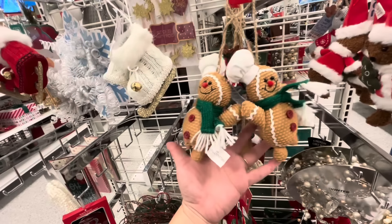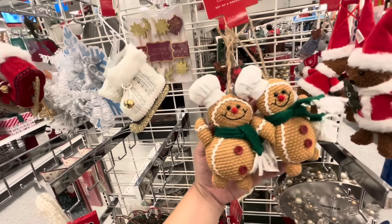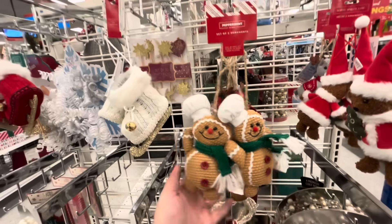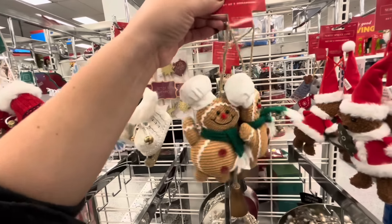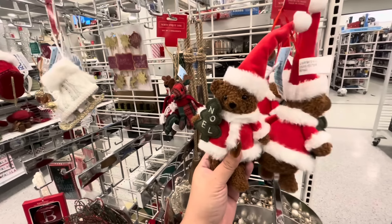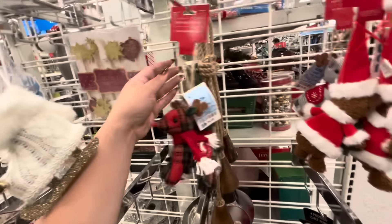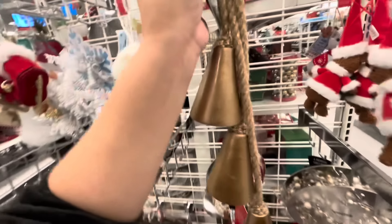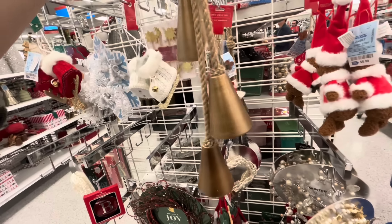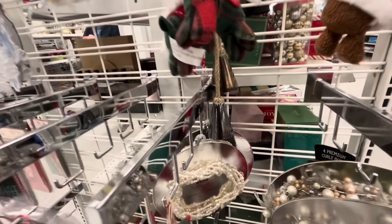Look at who's here — Chef Gingy, Chef Linguine Gingy! $6 but you get both, so these are going in the cart. I love them, they're adorable. And then they also have these teddy bears — you get two for $6. And the reindeers! And then these bells — something I think my friend might want — only $6.99. That is so good.